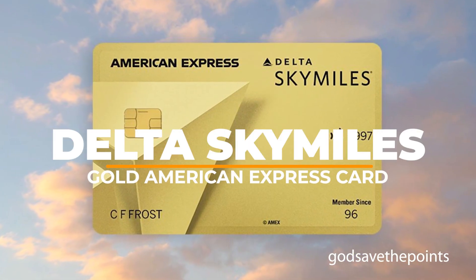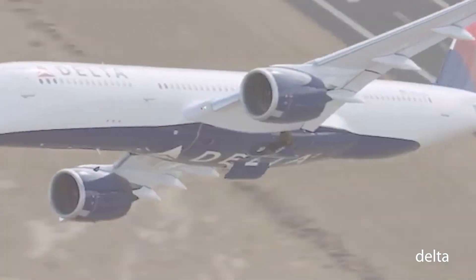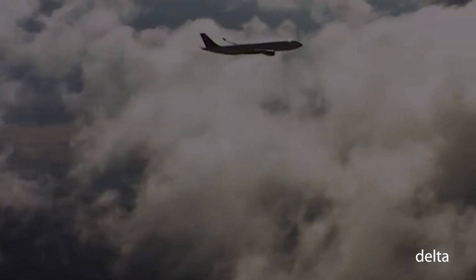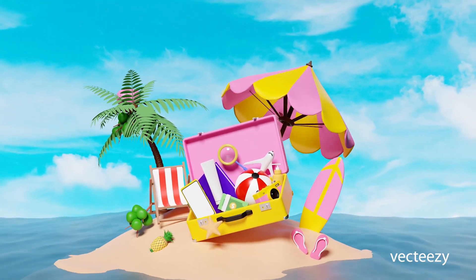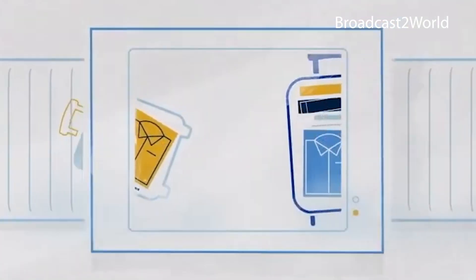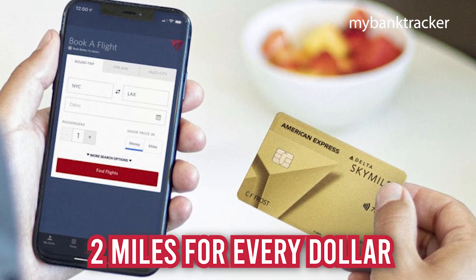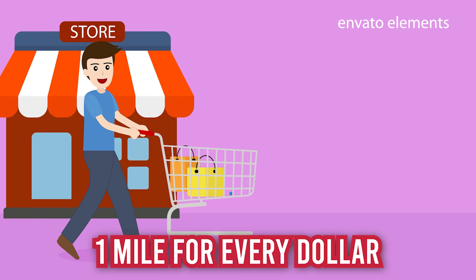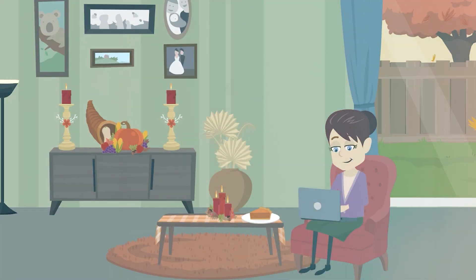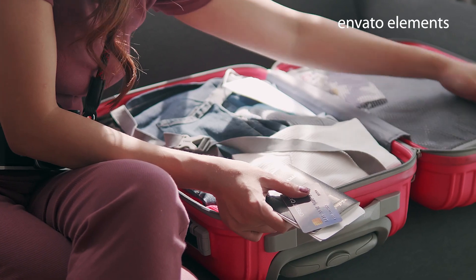Starting at number 4, we have the Delta SkyMiles Gold American Express Card. American Express and Delta SkyMiles together provide a number of credit cards. For those who only seldom fly with Delta, the Delta SkyMiles Gold American Express Card offers beneficial elite-like advantages at a reasonable fee for occasional flyers hoping to take advantage of this busy summer travel season. These advantages, which include a free first checked bag and priority boarding for you and up to 8 travel companions on your ticket when flying Delta, can easily justify opening and retaining this card. With rewards rates of 2 miles for every dollar spent on Delta purchases, and 1 mile for every dollar spent at U.S. supermarkets and restaurants worldwide, including takeout and delivery and other eligible purchases, the Delta Gold Card stands out. In contrast to other mid-tier airline cards, this one makes it possible for even infrequent passengers to accrue miles faster.